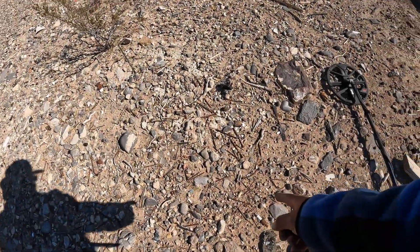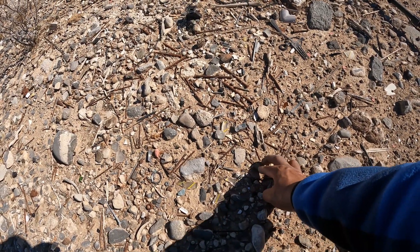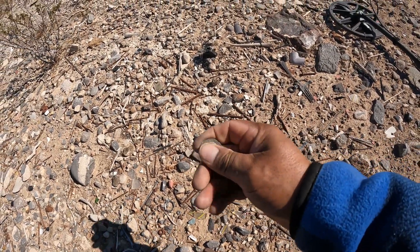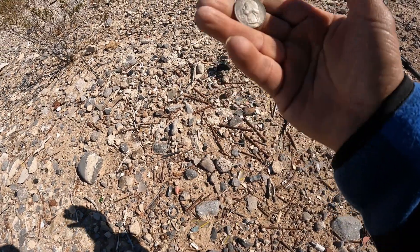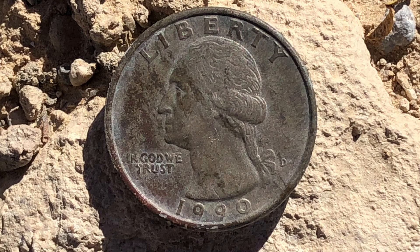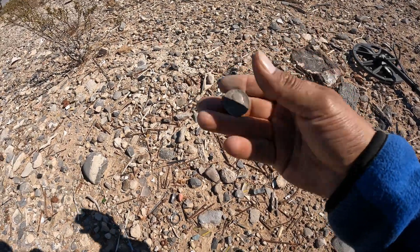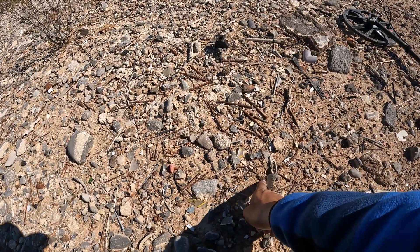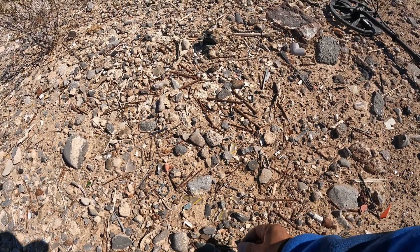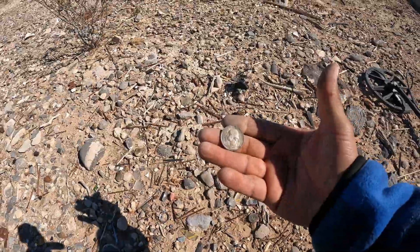We continue. Miren ustedes, right here — there is another quarter right here. Tenemos otra monedita. This is from 1990, 1990. I thought that was another coin over there — pensé que era una moneda. 1990 — un cuarto de dólar. Ahí lo tienen.